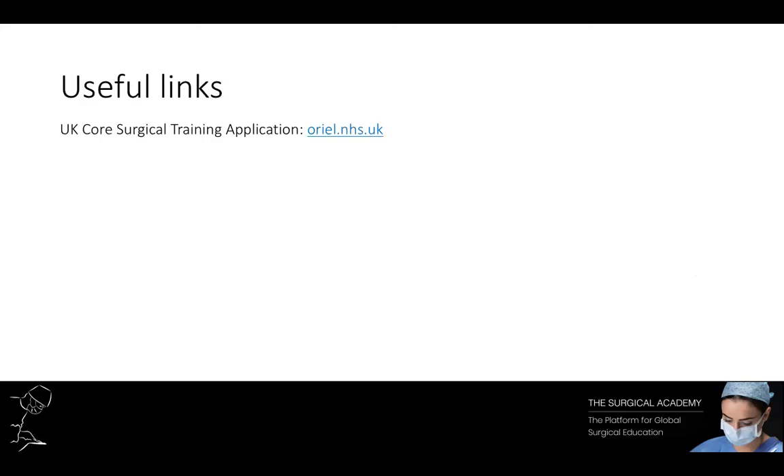That's all from our side — we hope you found the session useful. The key thing for your portfolio: think in advance, plan, plan, plan. When it comes to your actual applications and interviews, the Surgical Academy is definitely going to be providing more support at a later date. If you have any questions, don't hesitate to contact us. Have a great day and best of luck with your portfolios.